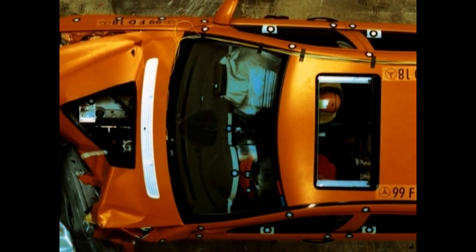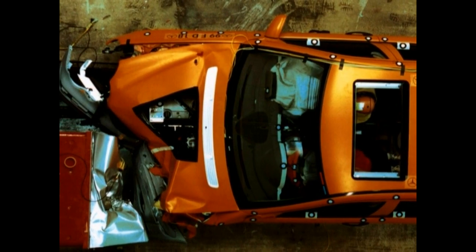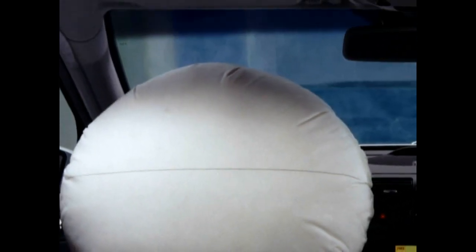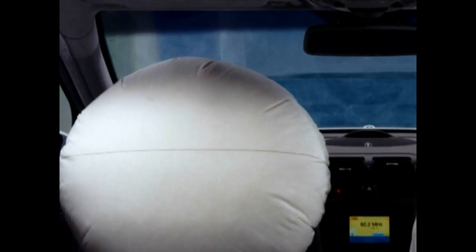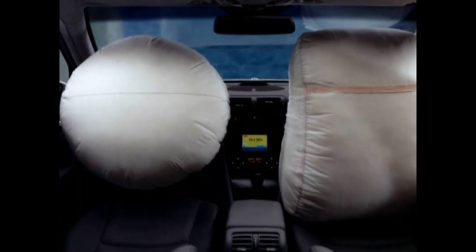Sedans like the T models of the 203 series are role models in safety. That is impressively documented with crash tests of the European NCAP standard. The C-Class succeeds with five stars, the highest rating in this test procedure.